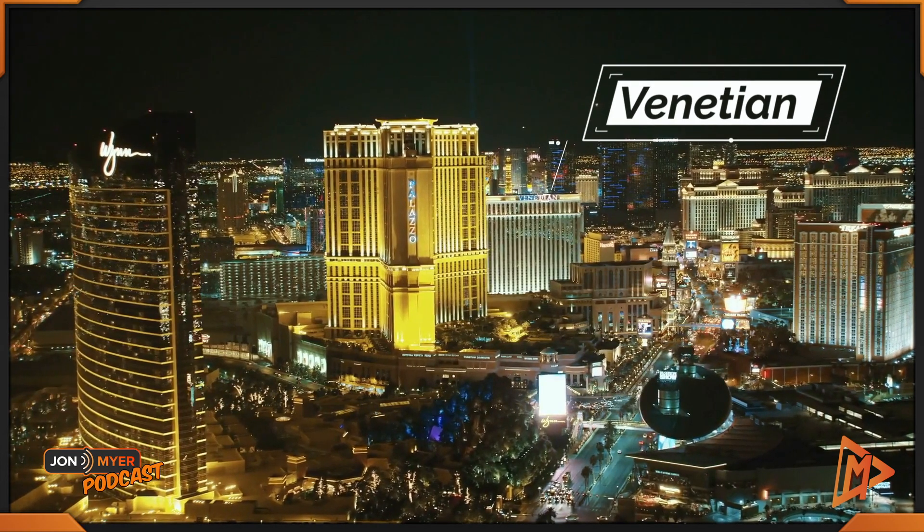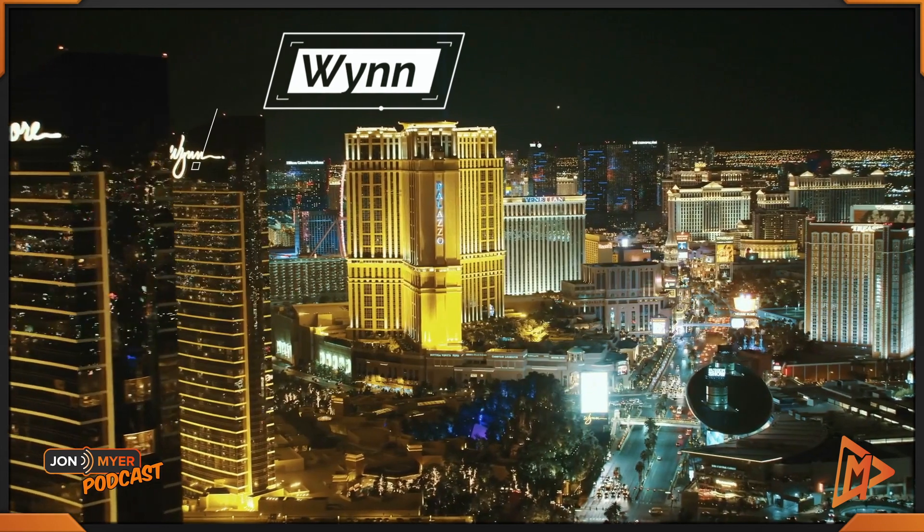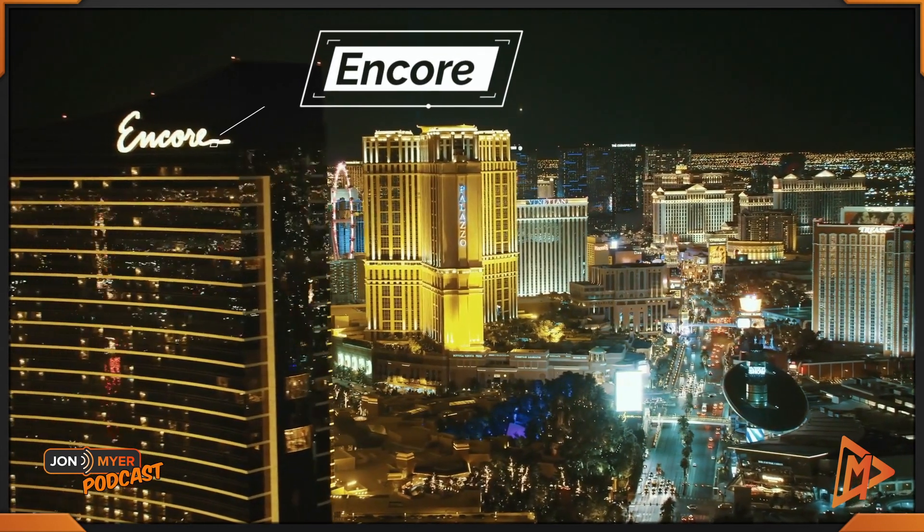First, as always, we have the main event — the Venetian — followed up by the Wynn, which is right next door, and then Encore. Make no mistake that these are not relatively close. It takes about 15 minutes to get to the Wynn, and another 10 minutes to get to the Encore.